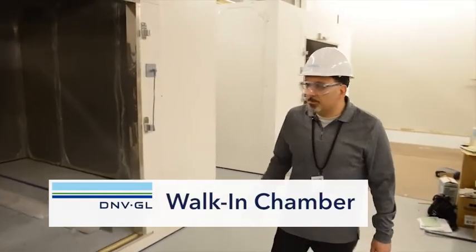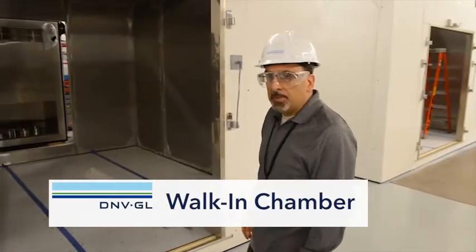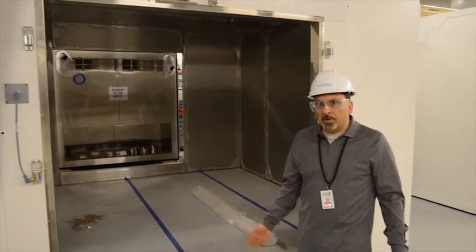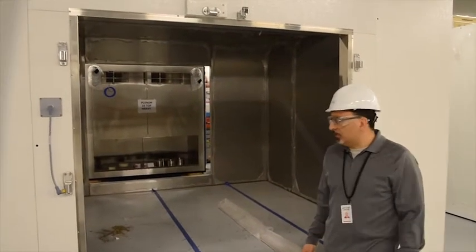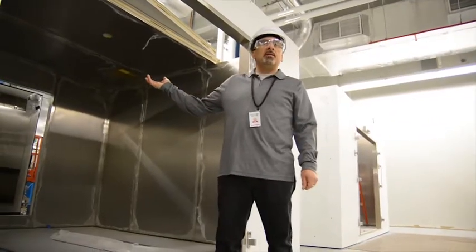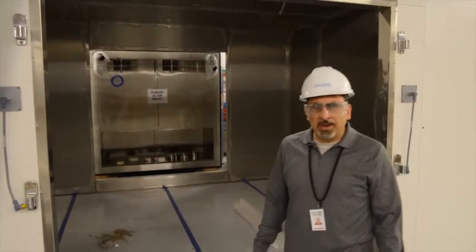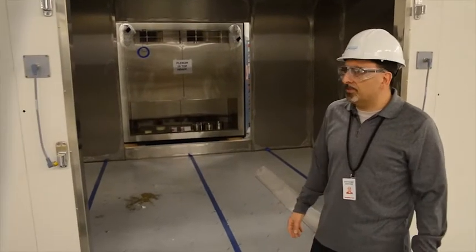I'd like to show you one of our walk-in chambers. This is 1100 cubic feet with capability of temperatures of minus 45 up to 85 degrees Celsius. Along with it is the same venting seen on the other chambers for creating negative pressure inside the chamber for off-gassing of any of the batteries that may occur.